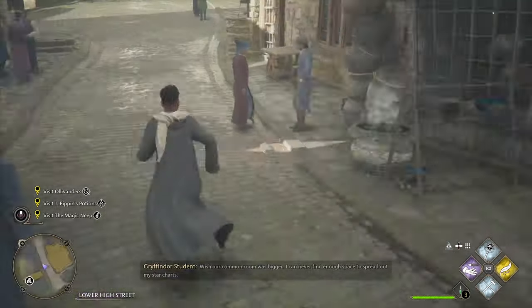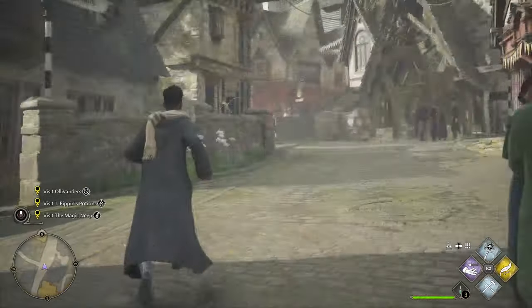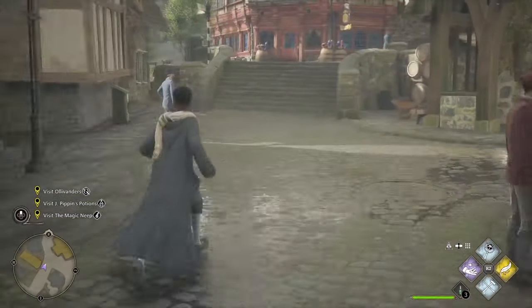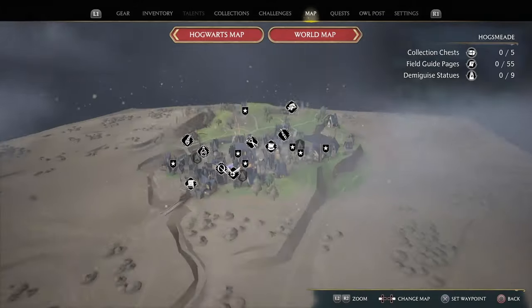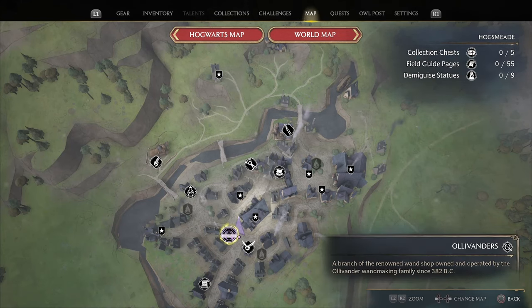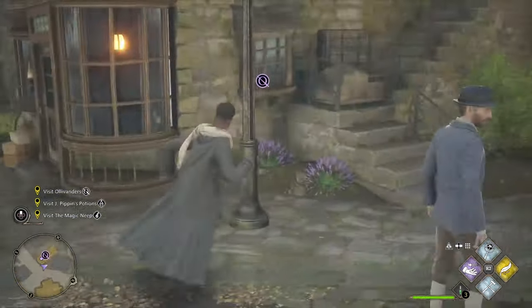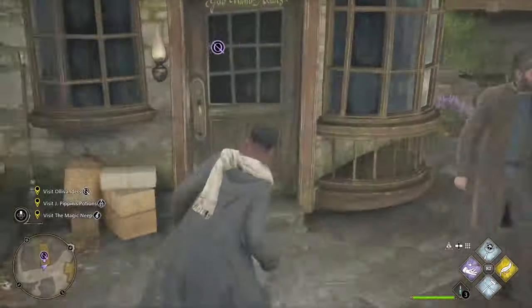I like how you can just walk into basically any room. I've caught on to that. I'm not sure if that's how it is for all the rooms, but so far I think this is one of the few games where you can just walk in wherever. Usually in big open worlds there are certain places you can't really go into, so I like that.